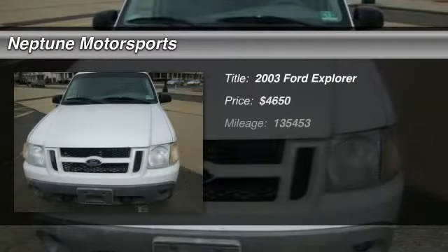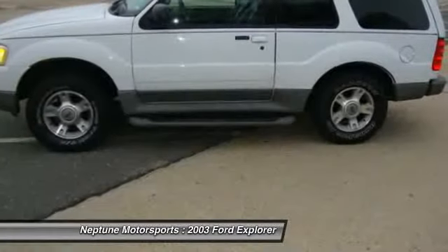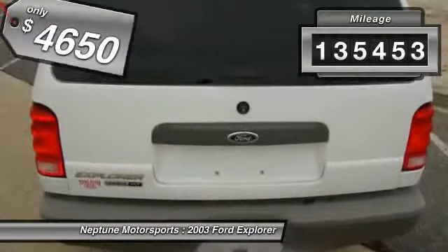The 2003 Ford Explorer. You've got a lot of capabilities to call on in a Ford Explorer — don't underestimate your choices. It is priced below $5,000 and has less than 140,000 miles.